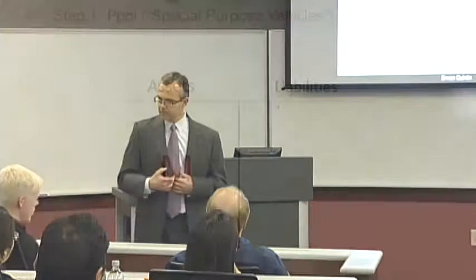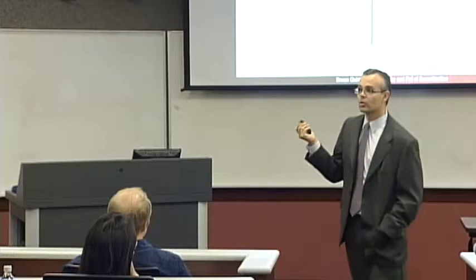Now in a bit more detail, here is how it works. In the pooling step, the investment bank is going to go out and buy a bunch of mortgages from originators. Then it's going to place those mortgages in a corporation, typically structured as what we call a special purpose vehicle, or SPV. The goal of that corporation is going to be to distribute the cash flows associated with those mortgages to a bunch of securities. So that's the pooling step — we create a little corporation whose only asset is mortgages.